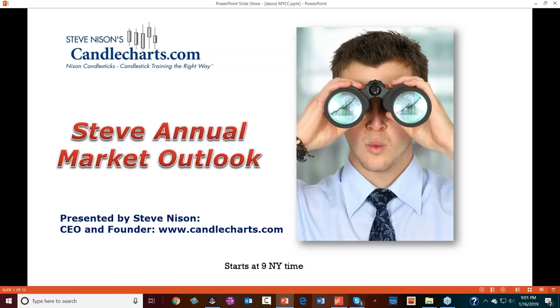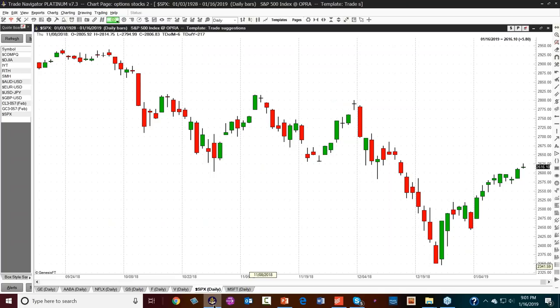What I'm going to start with is the S&P. Here we have a daily chart of the S&P. And although the Dow is talked about a lot in the news media, remember the Dow is only 30 stocks and the S&P is broader based. So I like focusing on that to get a better sense of the market.